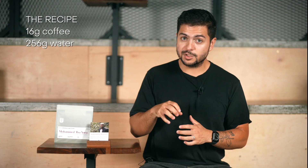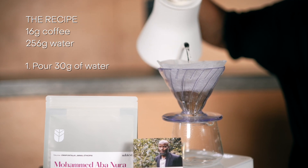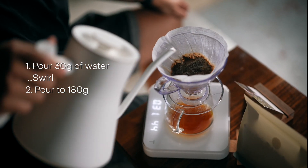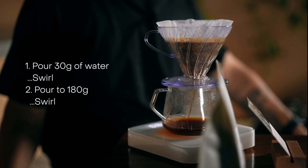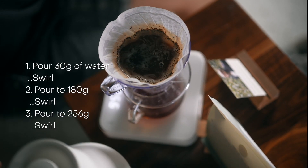We're gonna start with the first pour — 30 grams of water, very slow — and then we're gonna give it a little swirl. Then you're gonna add another 150 grams of water, just gonna get you to 180. Give it a little swirl again, and then the last pour, which is gonna take you to 256 grams.